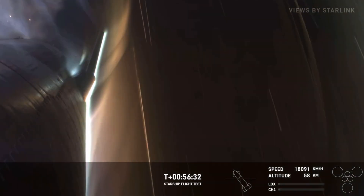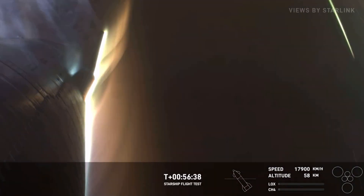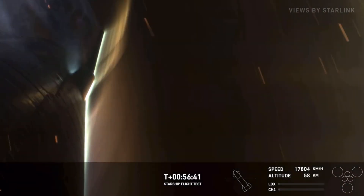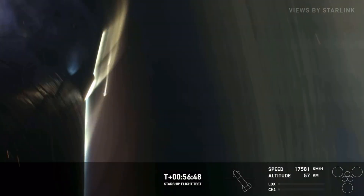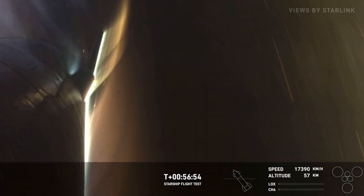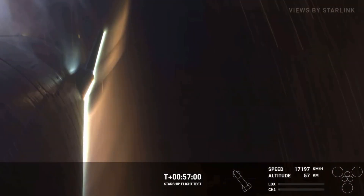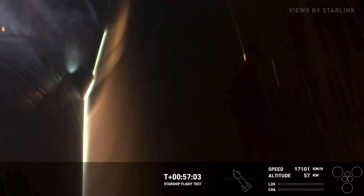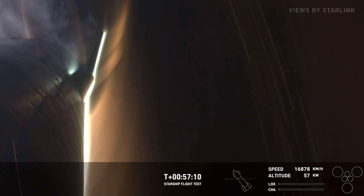At 58 kilometers, we're continuing to descend. Right now we are over the Indian Ocean, getting closer and closer to that expected splashdown point just off the northwest corner of Australia. Keep an eye on our speed — we're hitting the thicker part of the atmosphere and the speed is going to start dropping precipitously. We're going to start getting to transonic pretty soon, and then after that we'll get into subsonic, moving less than the speed of sound.